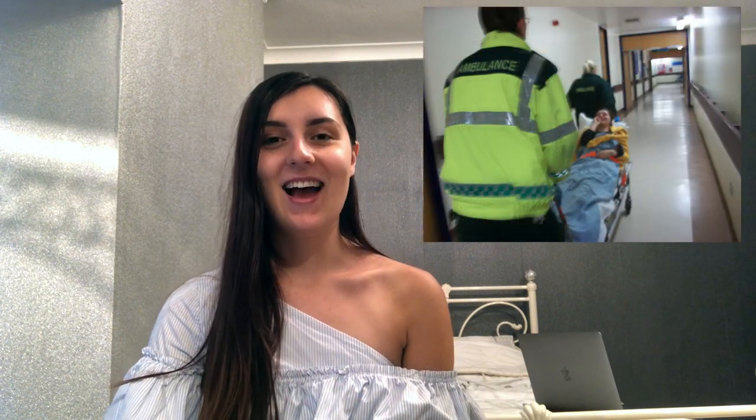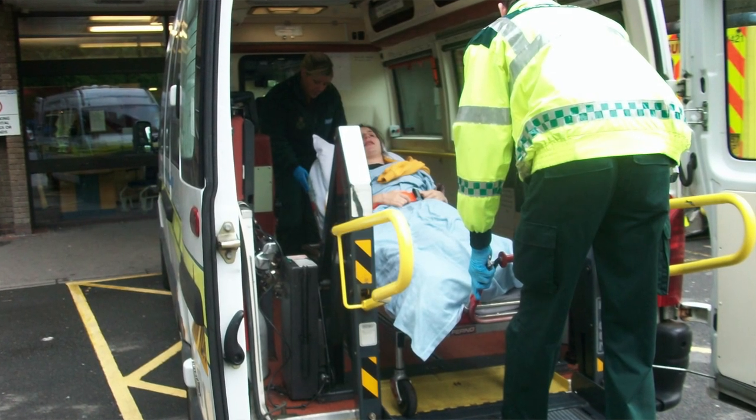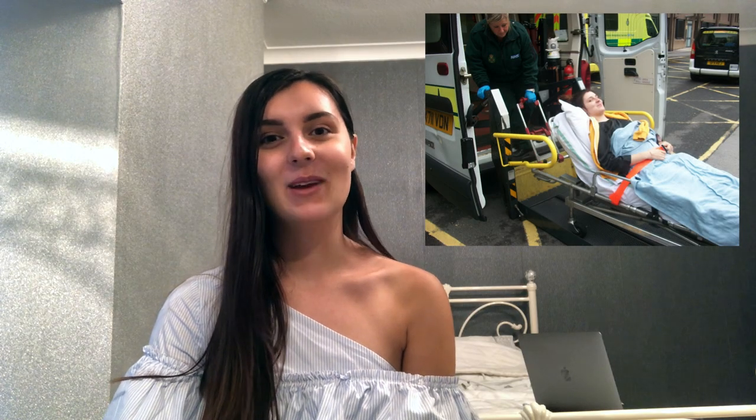These next photos show me actually leaving hospital — and as you can probably tell, I am crying. I was crying because I didn't want to leave; I was scared about going home. I got an ambulance all the way home, which was exciting. These photos are probably quite poor quality given it was nine years ago, but that's my journey of being in hospital and what I experienced.